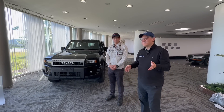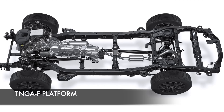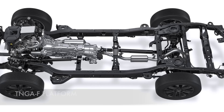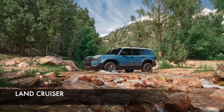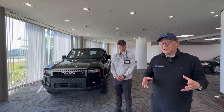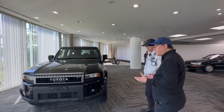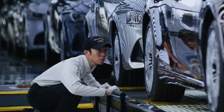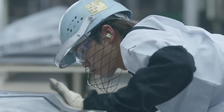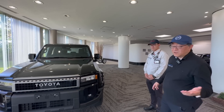My final question was about the key similarities among all three TNGA-F platform vehicles — the 4Runner, GX, and Land Cruiser 250 series — all produced on the same assembly line at Tahara. He assured me that other than the GX receiving special Lexus inspection, they're built to the same standard by the same workers, in some cases using the same components.